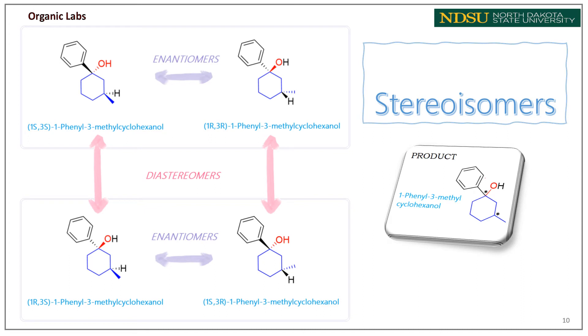At the end of the reaction, we get the product 1-phenyl-3-methylcyclohexanol as a tertiary alcohol. Because this molecule has two chiral centers, based on the 2^n rule, it must have four stereoisomers. Different combinations give two pairs of enantiomers and two pairs of diastereomers. The stereoisomer having SS configuration must have an enantiomer with RR configuration. Likewise, an RS configuration matches with an enantiomer of SR configuration. For diastereomers, one of the two chiral centers must have a common configuration while the other has the opposite.